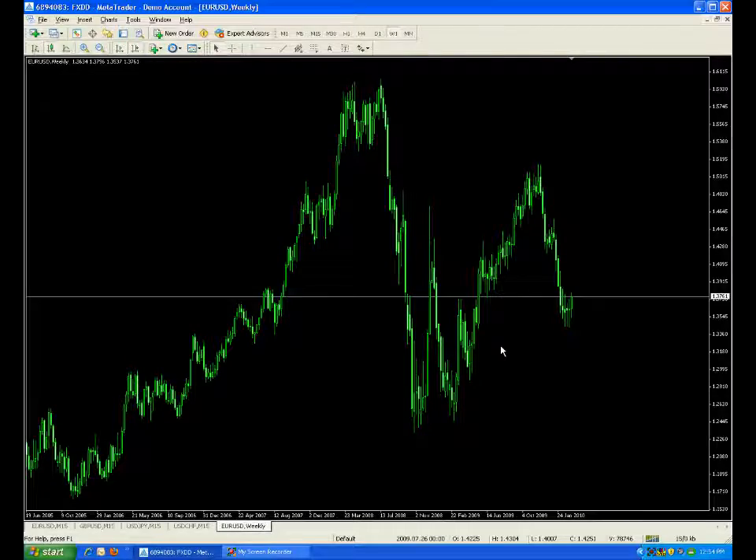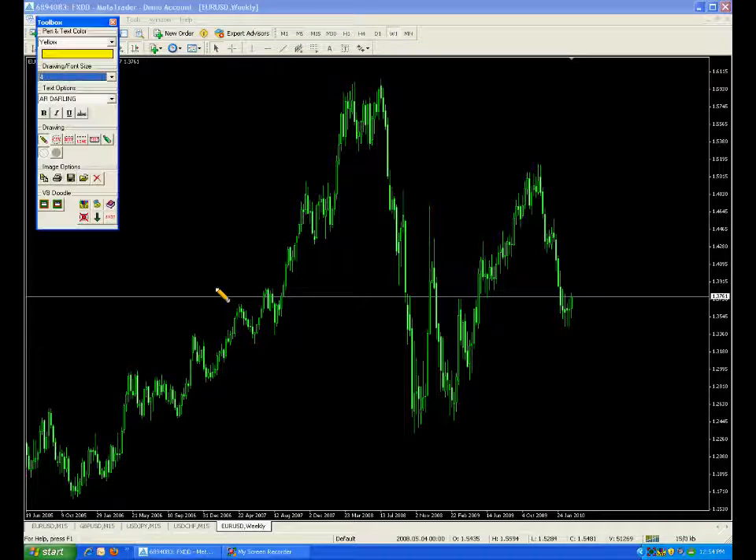Hello, it's Mike from FXPivotPoint.com, taking a look at a longer-term chart of the EURUSD, my favorite currency to trade. We're on the weekly chart. We talked last video about our rounding bottom, and you can see it has come to fruition.